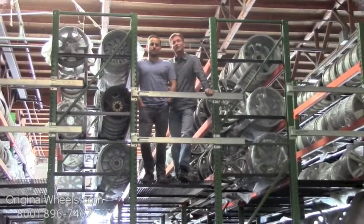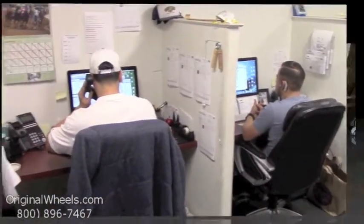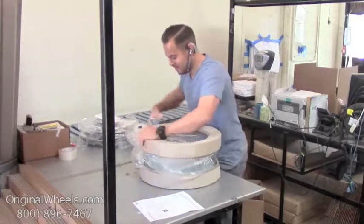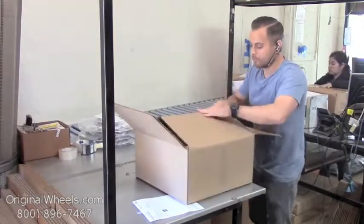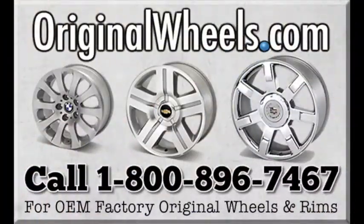We want to thank you for your business. For personal service, call us today to talk to an Original Wheel Expert. When an order is placed, every wheel is individually inspected for any visual or structural issues to ensure that you receive your wheel as expected. We have special boxes and packing to help protect your new wheels during transit. All wheels are shipped fully insured. With OriginalWheels.com, you can count on quality.